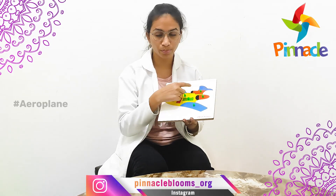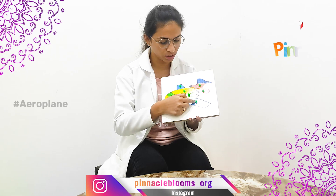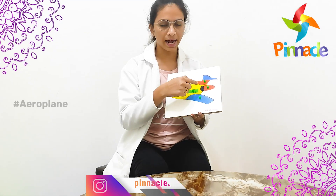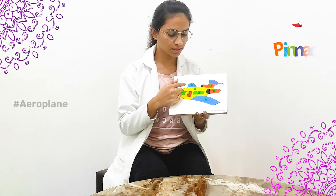Coming to the color identification, here we have the puzzle aeroplane in different colors like blue, yellow, green, red, orange, and black. So here we have 5 different colors. With these colors we can make the kids learn the colors and also color identification.